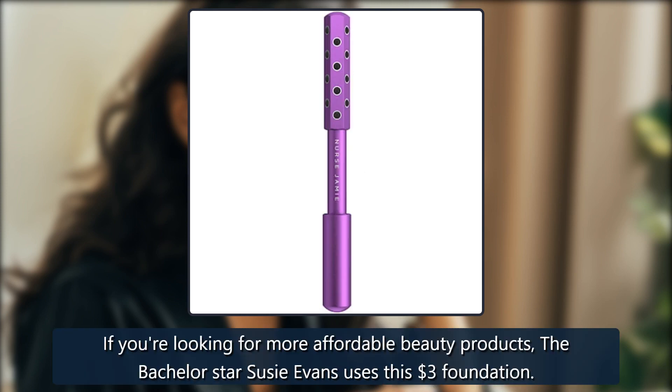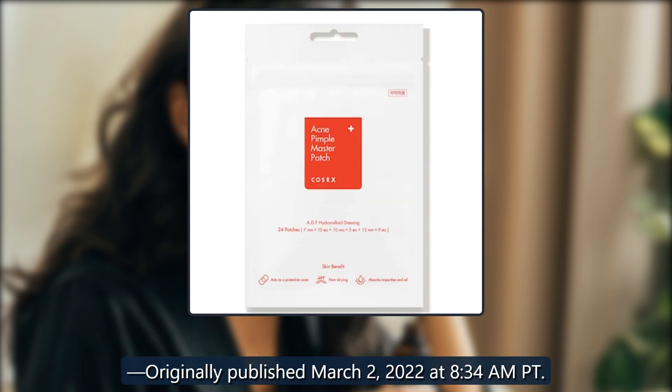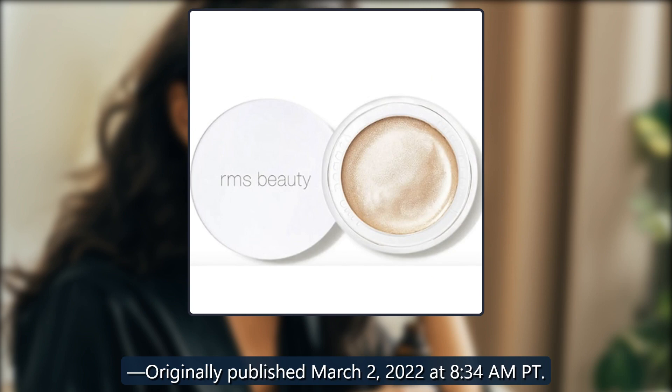If you're looking for more affordable beauty products, Bachelor star Susie Evans uses this $3 foundation. Originally published March 2, 2022 at 8:34am PT.